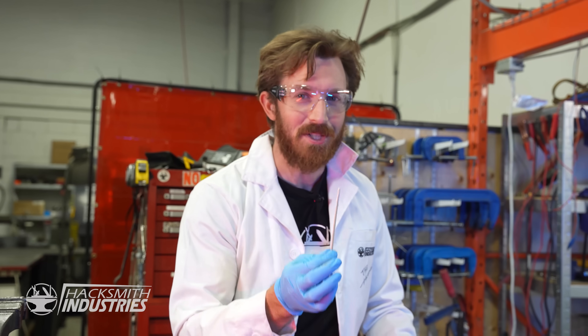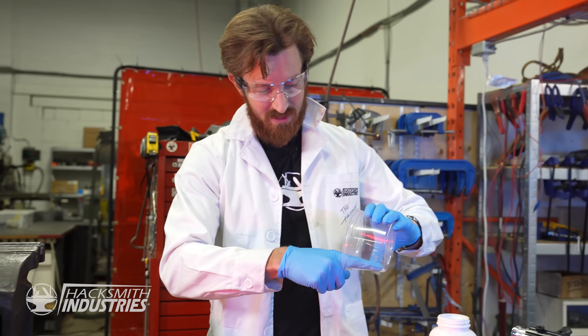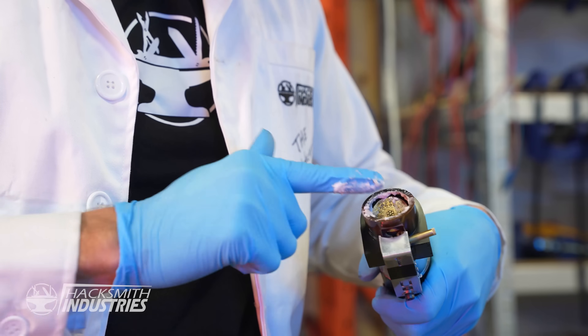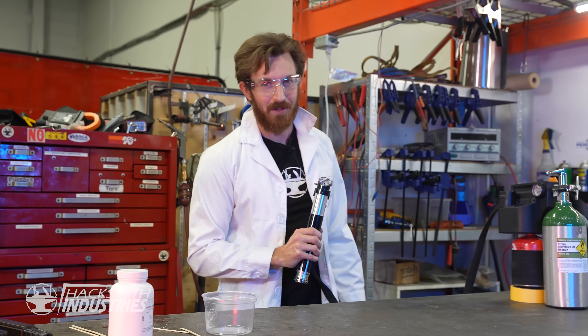Now we have our strontium-enriched Dragon's Breath. Let's see if it works. The neat thing with this is since it's a paste, I can literally just take a finger full and actually just apply it around the cowling of our lightsaber. With any luck, when we turn this on, we'll have a nice red blade worthy of Vader himself.